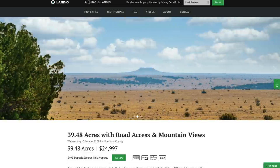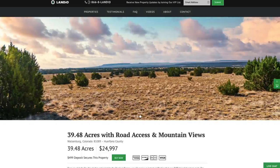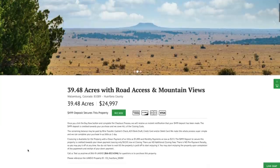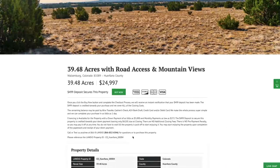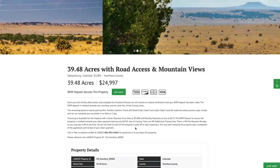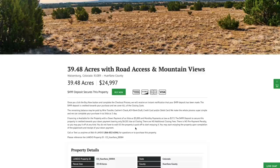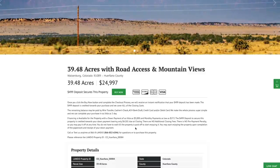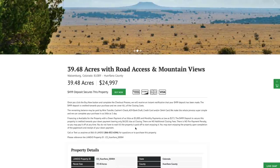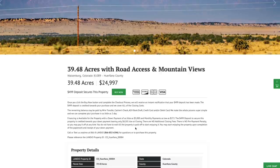Many of our customers choose to purchase their properties outright without any financing — it's the most cost-effective way for many people. However, if you do need financing, we have financing options available for this property with a down payment of as little as $5,000 and monthly payments as low as $272. That $499 deposit is credited towards your down payment, leaving $4,501 remaining balance due at closing. There are no other closing costs, even for owner financing transactions. If you'd like to pay it off sooner, you can have a shorter duration, a larger monthly payment, or make extra payments towards principal — there is no prepayment penalty. You'll have full use of the property upon completion of the paperwork and receipt of your down payment.